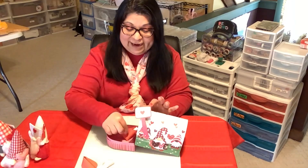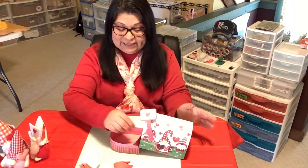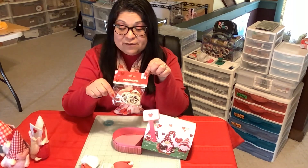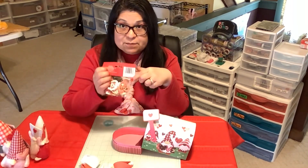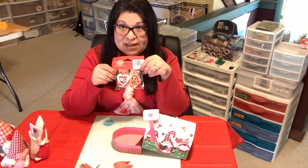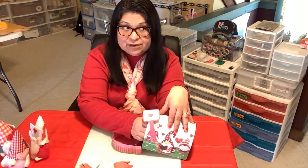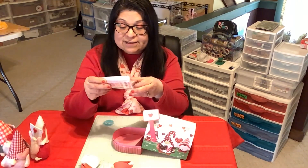I'll set the fortune cookies aside — they come in red and white. Then I have ornaments and they say 'love.' There are wood-colored ornaments, there's pink, and there's also red. They say 'love' and they're heart-shaped ornaments. I'll set those aside. What else do we have in here? Oh goodness, what is this?